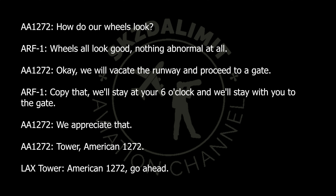Okay, we will vacate the runway and proceed to a gate. Copy that — we'll stay with you through the end of the day. If we need to continue to review, we'll stay with you from the gate. We appreciate that.